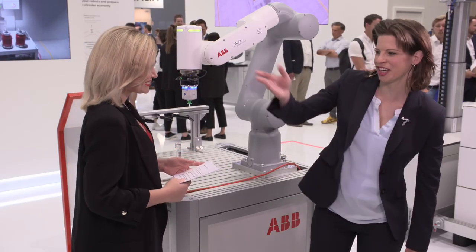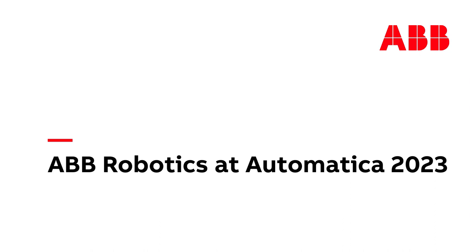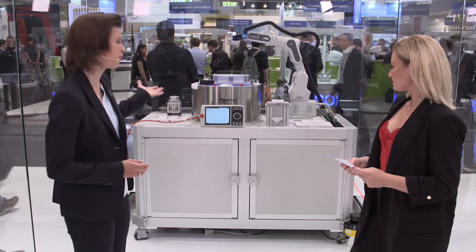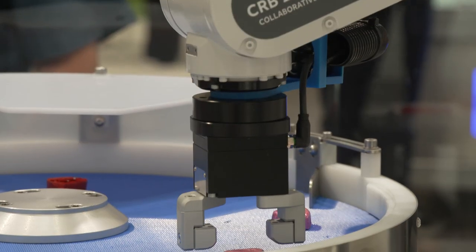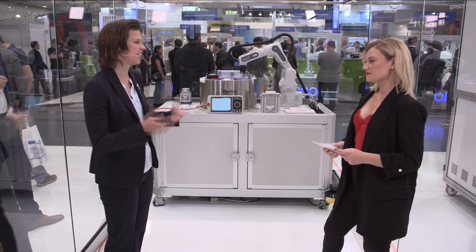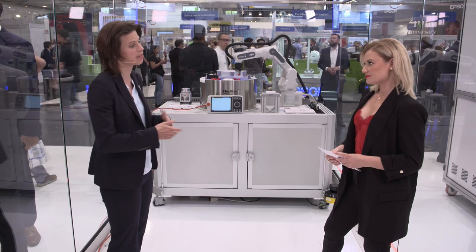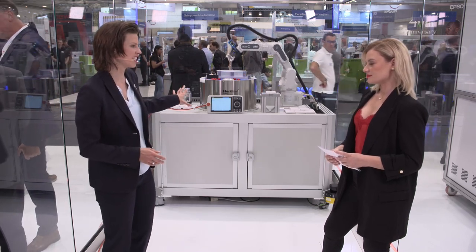Can you show us another example of Cobot applications? Yes, sure — over here. Here we see our Swifty Cobot efficiently packing chocolate into boxes. You can imagine a company producing chocolate hearts that needs to pack them differently — for example, for Christmas or for Easter. Flexibility and adaptability is crucial in those kinds of scenarios. What we still see in the market is that the initial setup is often done by an integrator, but then the end user really wants to do the adaptation of the program themselves. It's also a very lean application, so it's very cost effective as well.